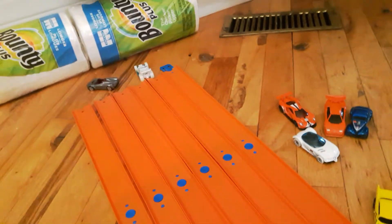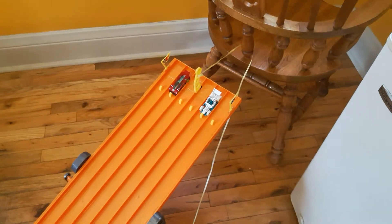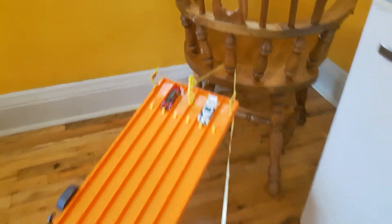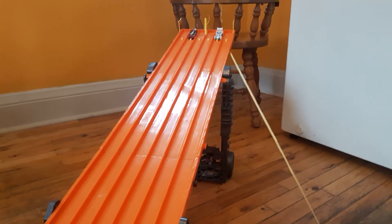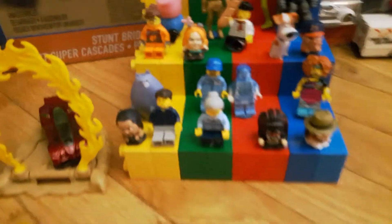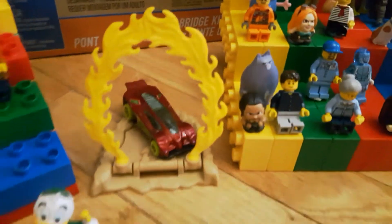One, two, three, race. Bone Speeder beats out the Pagani and is going to face the Side Drifter in the finals. Let's get him cleaned up and to the top of the hill. Here's our final — Bone Speeder versus Side Drifter. One, two, three, race. Side Drifter takes it easily. There you have it, folks — Side Drifter going for his cover shot.